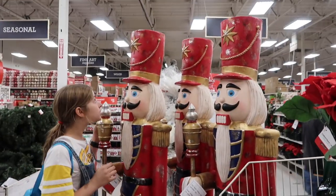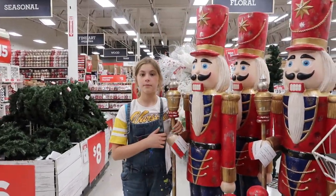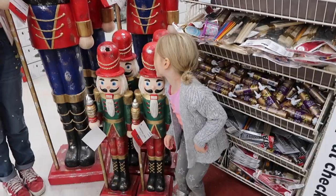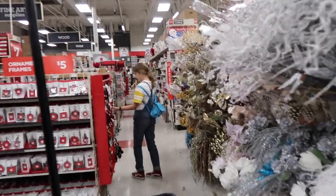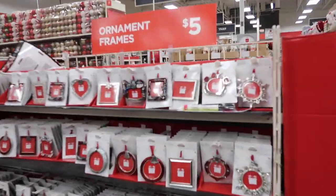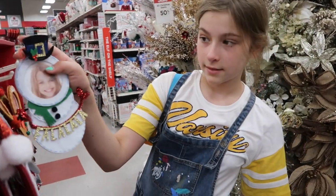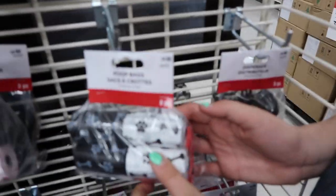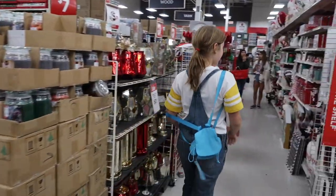Oh, we want to show you the nutcrackers - they're really cool and they're bigger than Maya! She's taller than the short one but a little shorter than the big one. I love all the Christmas decor. They've got little ornament frames - that would be a great present idea for grandparents or parents. And you guys, they have Christmas poop bags! I'm so getting you that for Christmas so you can pick up after the dogs and cats!